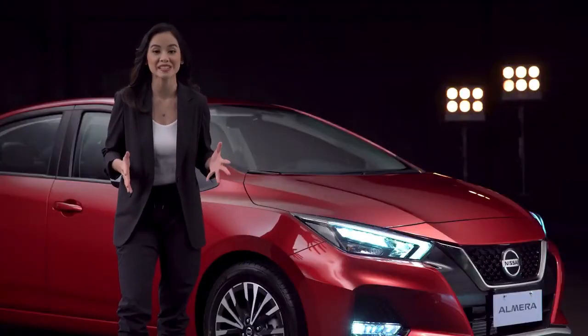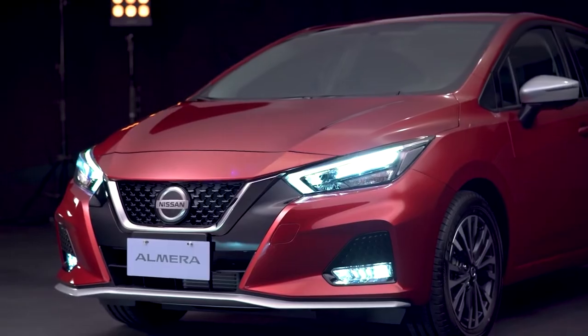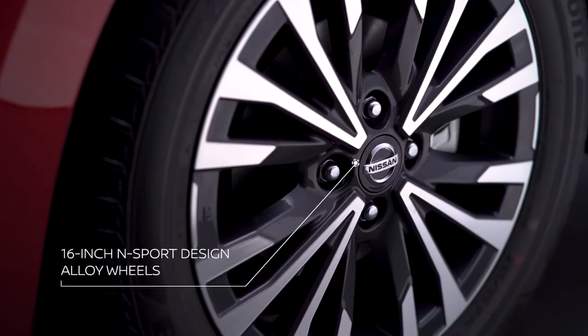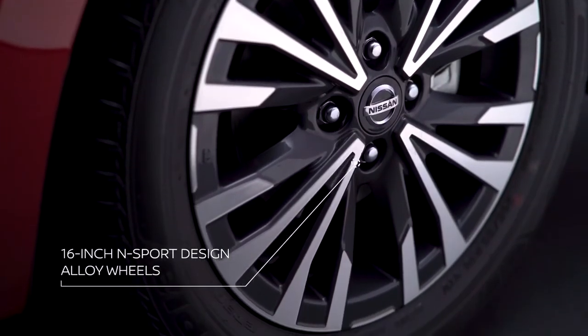They also guarantee great visibility on dark roads. Speaking of roads, the all-new Almera N Sport's 16-inch alloy wheel design is sure to make heads turn whether on highways or on busy streets.